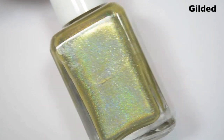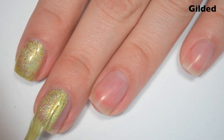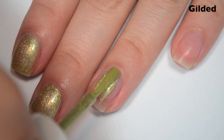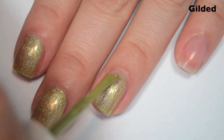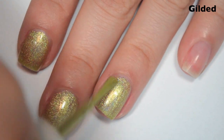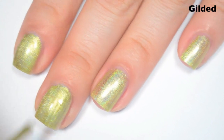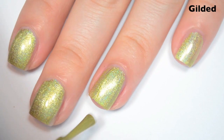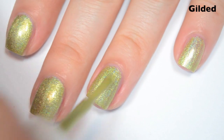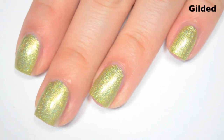The next polish is called Gilded, and this is a kind of grainy-gold holographic. Here's one coat. This one also covers pretty well on the first coat, but I can still see through it a little bit, so it is going to need two. Great formula — just about every Glam Polish I've ever tried has had a fantastic formula, and so far these aren't any different. Here's two coats. This one does cover completely in two. The only complaint I have about the application is that because this has a very long stem, a lot of polish will drip down the stem, and you'll end up having to dab some back into the bottle before you can finish the nail, or else you'll flood. So there is two coats of Gilded.